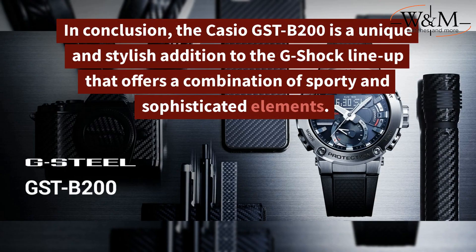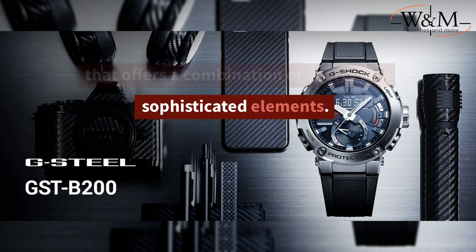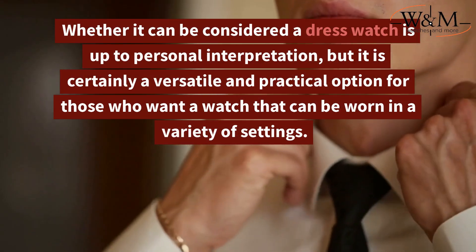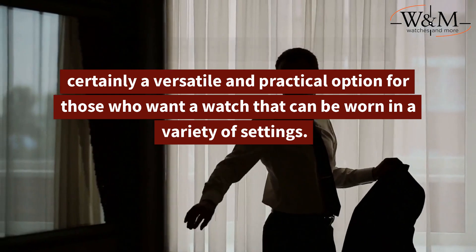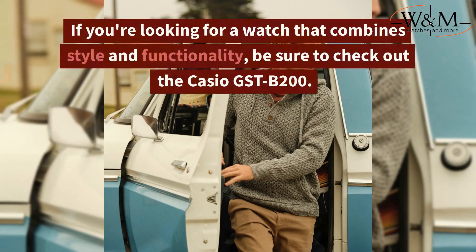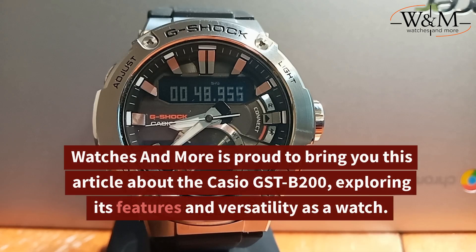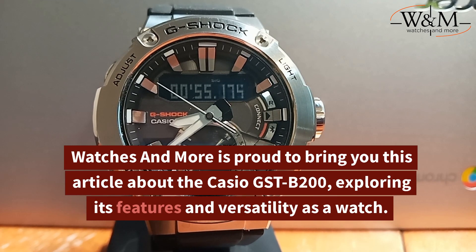In conclusion, the Casio GST-B200 is a unique and stylish addition to the G-Shock lineup that offers a combination of sporty and sophisticated elements. Whether it can be considered a dress watch is up to personal interpretation, but it is certainly a versatile and practical option for those who want a watch that can be worn in a variety of settings. If you're looking for a watch that combines style and functionality, be sure to check out the Casio GST-B200. Watches and More is proud to bring you this article about the Casio GST-B200, exploring its features and versatility.